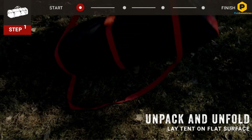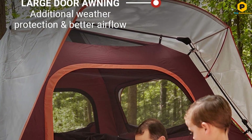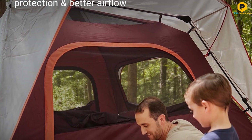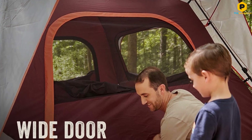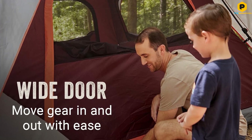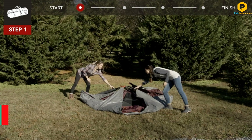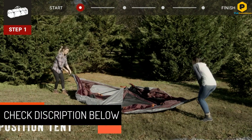It took me under 5 minutes to have this tent set up and our sleeping bags rolled out. I expected this tent to be easy to set up, but I had no idea it'd be quite this easy. Taking it down was just as simple. It was easy to disassemble and pack up, having us out of our campsite in no time.